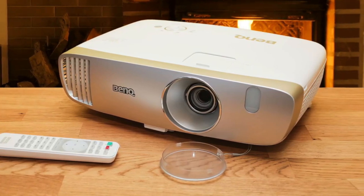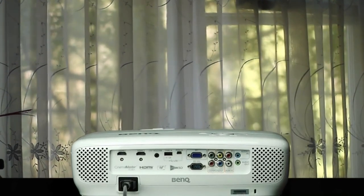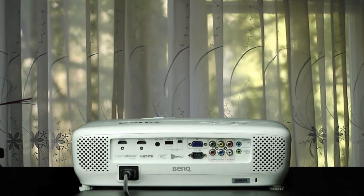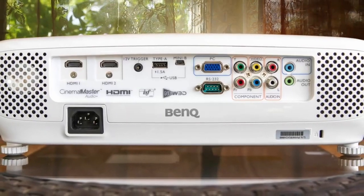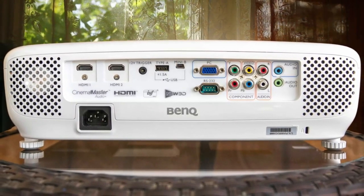The better contrast ratio and color than its counterparts create some of the best picture quality we've seen in this price range. Darker blacks paired with bright whites, all with accurate color, make for a pleasing image. The cherry on top is a small amount of vertical lens shift, which is rare in this price range and almost non-existent in single-chip DLP projectors. This means more people will be able to fit the projector in their homes.